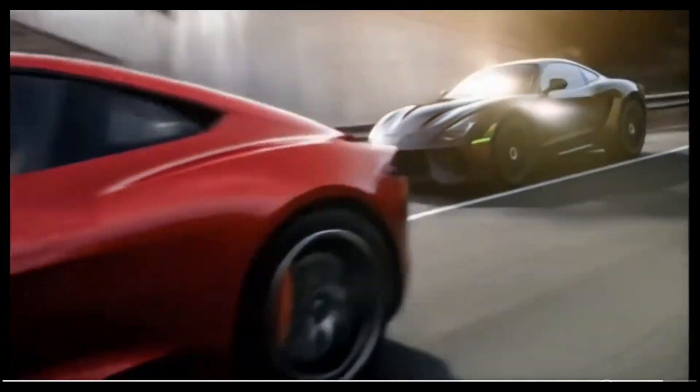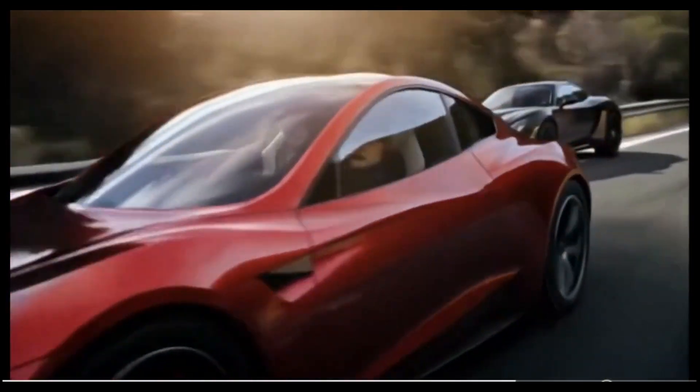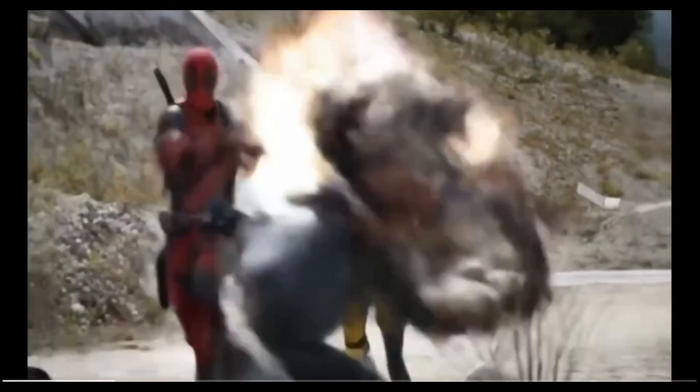Quite interesting stuff coming out of Kling. This example of Deadpool — although when you look close, the X-Men kind of glitches off — but showing this particular video with the kind of scene and sequence it has to someone, no one would assume it's AI generated.